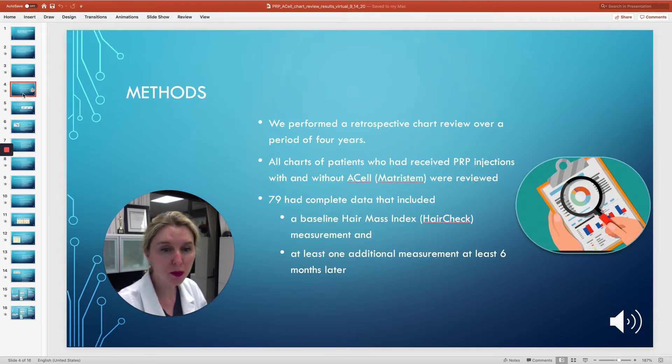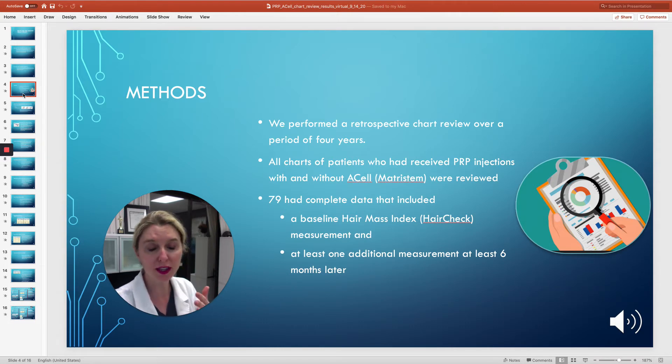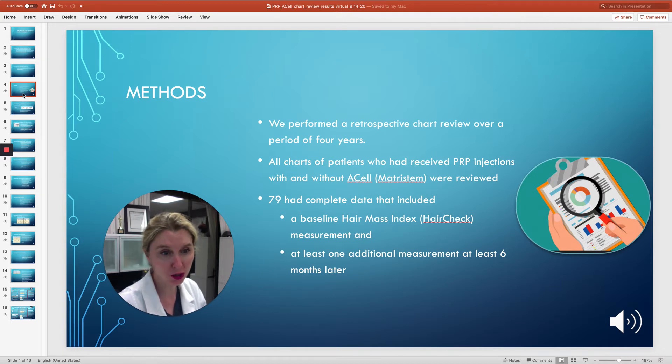After about four years, we had about 150 patients. So we conducted a retrospective chart review to determine how much of an improvement our platelet-rich plasma injections were having. We also used global photographs and patient self-assessment surveys, but the most objective data came from these cross-sectional diameter measurements.